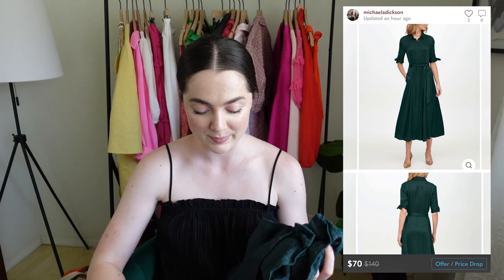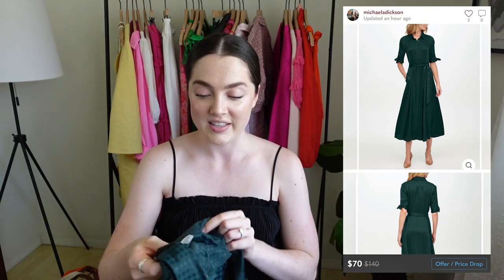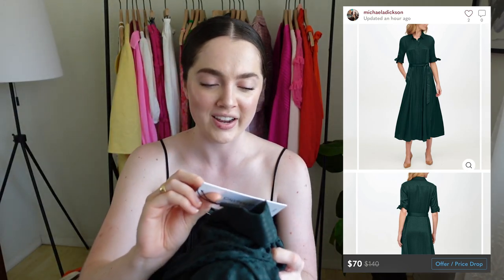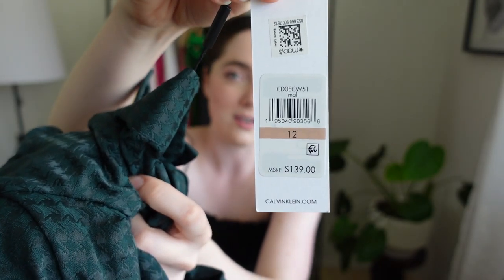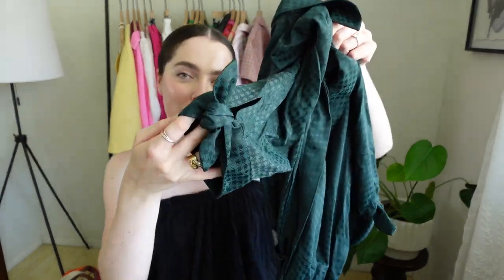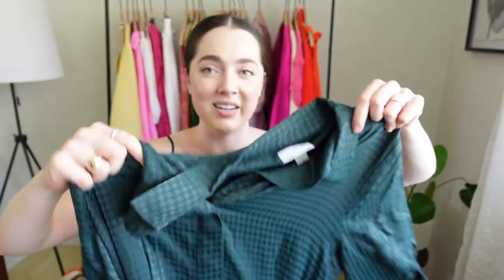This is also a star of the show — my husband actually found this one. It's this gorgeous Calvin Klein dress in a beautiful green color, and it had the tag still on it going for $139. Obviously I had to buy that. It's really pretty — just this collared dress with fun bows on the sleeve. Really good quality, like a really heavy dress. Whenever you can find something with a tag that's originally $140, that's doubly exciting.